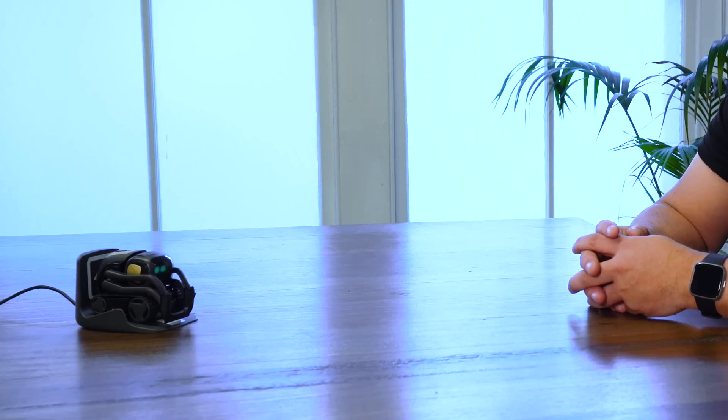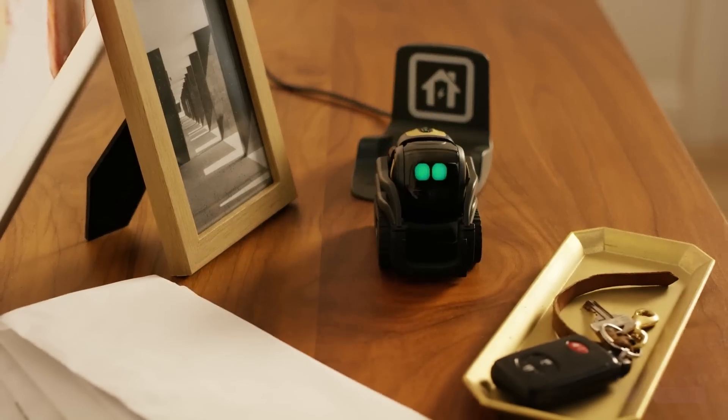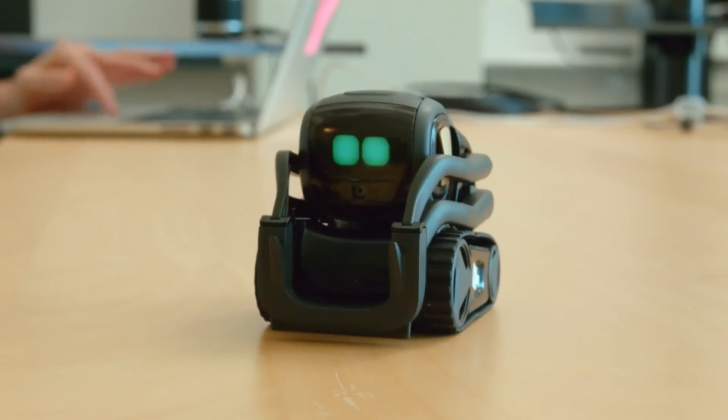This is one of the coolest robots I've ever seen and he's tiny. Hey Vector, come over here. Say hello to Vector — a tiny robot companion who will live on your desk. It's most certainly more than a toy. It's like a Mars rover. He is a character, a robot that is meant to live in your home. He's always on, he's alive.